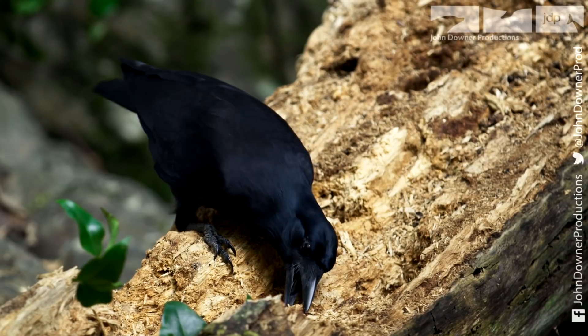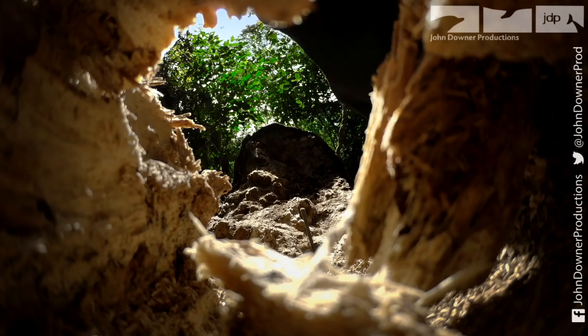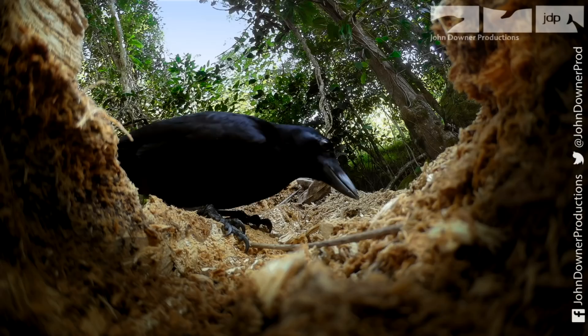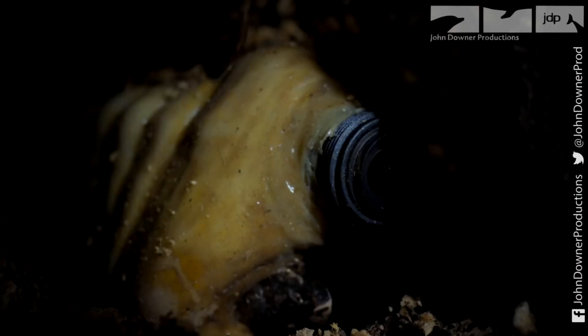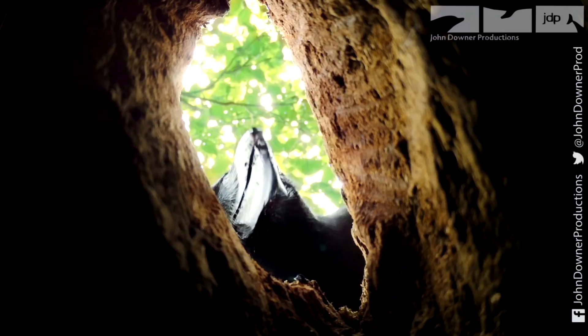To capture the crow's ingenious hunting skills, a spy grub is concealed in the rotten wood. The crow's keen vision soon pinpoints the real larvae, but it won't be easy to reach.